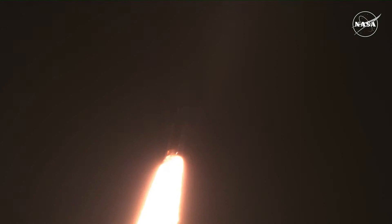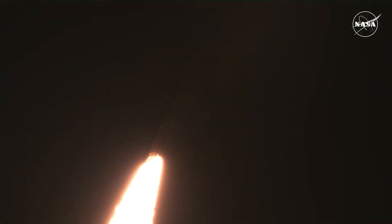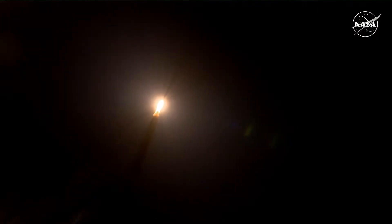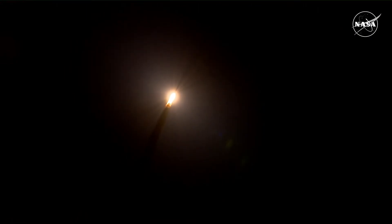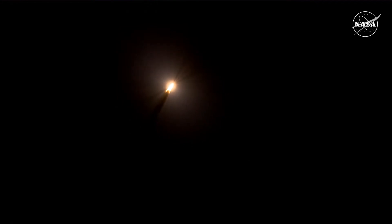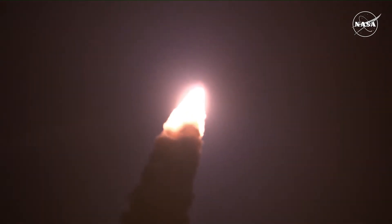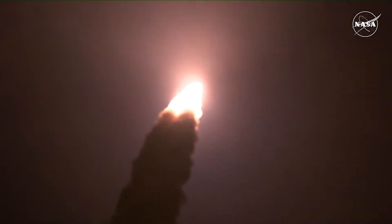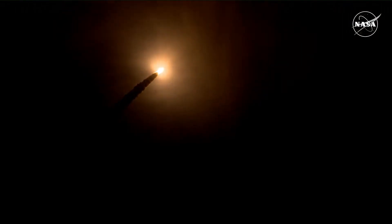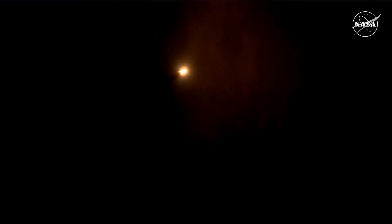First milestone will be for the vehicle to pass through max Q at about one minute and nine seconds into launch. This is the greatest period of atmospheric force on the rocket. SLS now traveling 607 miles per hour. You're looking at 8.8 million pounds of maximum thrust. Quiet here in the loops in Mission Control. The four core stage engines are throttling down ahead of passing through max Q.